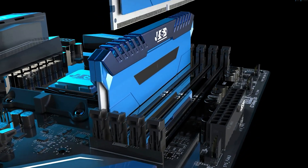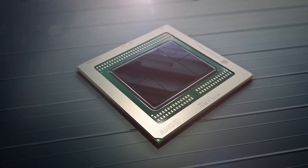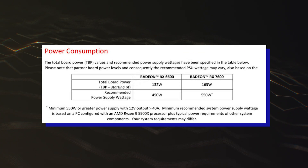The Navi 33 GPU features a PCIe 4.0 x8 interface due to the entry-level chip design. Power will be provided through a single 8-pin connector for up to 165W TDP.